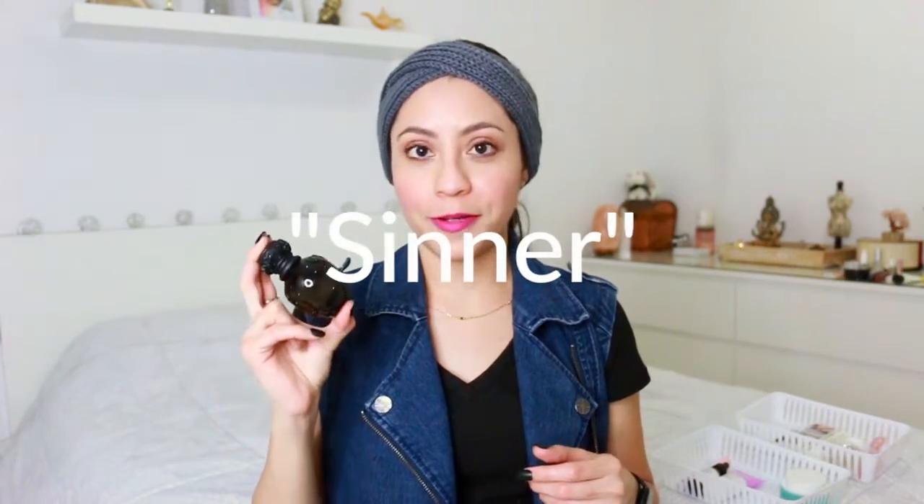The next product is the Kat Von D perfume Sinner. I love the bottle, I love that it's vegan. I really wanted to love this one because I do have the white bottle, which I love — that's the Saint, which I mention in my other video about five things I like. So I have both, and not only do they look pretty where I keep my perfumes, but this one I'm included in the few who don't like it, even though a lot of people do like it based on the reviews.